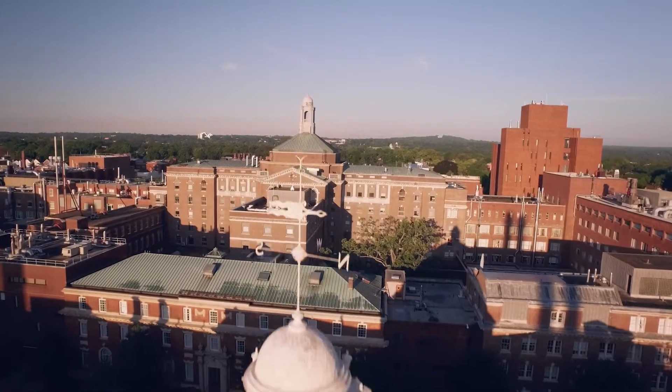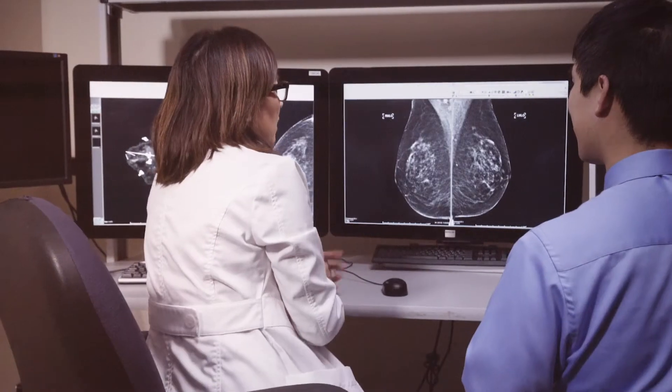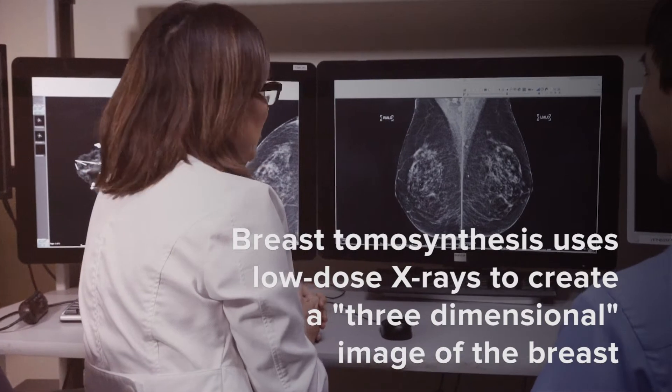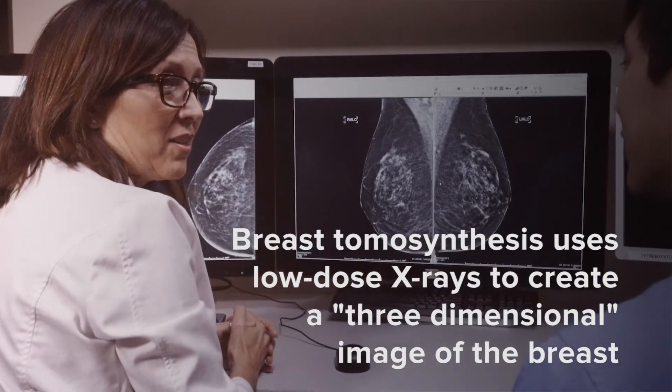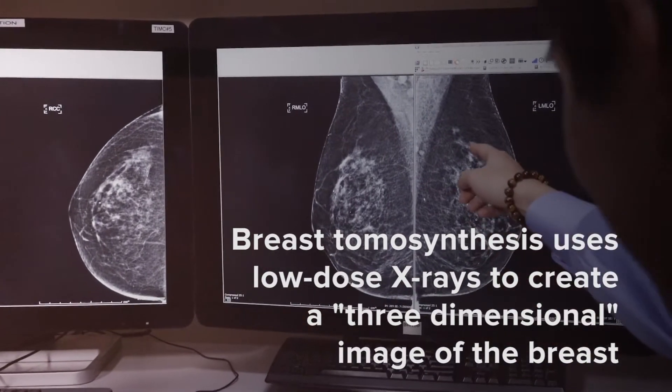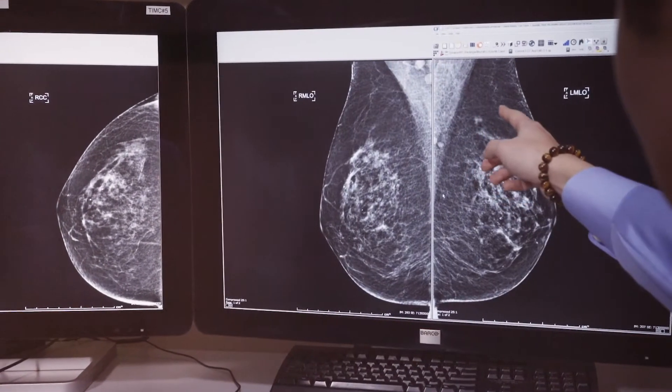At Yale Medicine we're very fortunate as all of our patients are offered the 3D tomosynthesis mammogram. Tomosynthesis is a new type of mammography which allows us to see through the breast tissue by obtaining multiple slices of the breast, making the mammogram more accurate with fewer false positives.